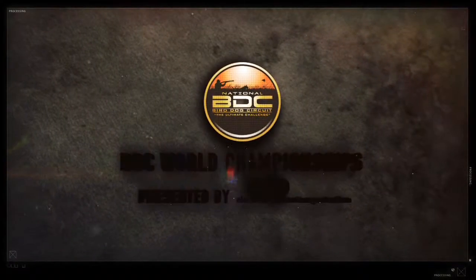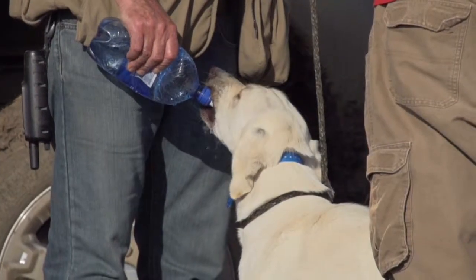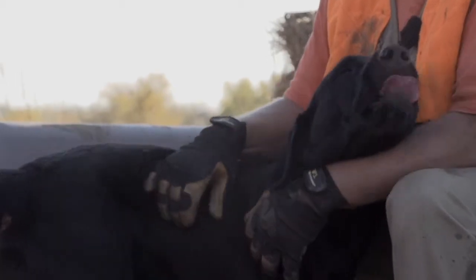Welcome back to the BDC World Championships, presented by Electronic Shooters Protection. We all love our dogs, and possibly would like to breed them. Before we do it, it's a good idea to see if they have a clean bill of health genetically.